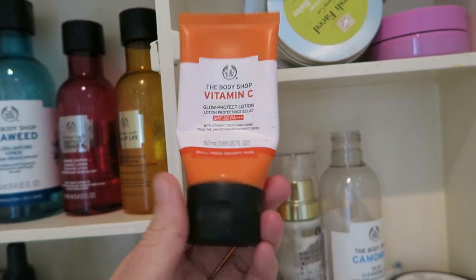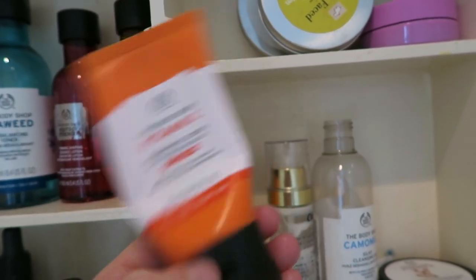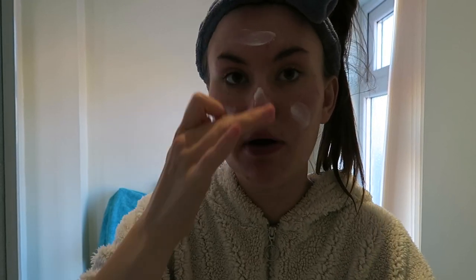Now it's time for SPF. This is the Vitamin C Glow Protect Lotion with an SPF of 30 — this is amazing, one of my favorite products ever. It's so glowy, I'm 100% going to repurchase this. It looks like sun cream but it does not smell like sun cream, it's really glowy on the skin, sinks in, and it's great before makeup — it's not going to mess your makeup up in any way. SPF is needed all through the year, not just in summer, because the sun is still out even when it's not really warm.